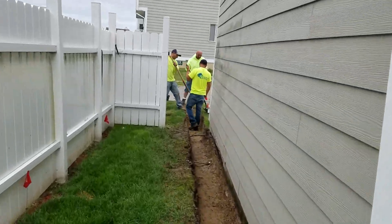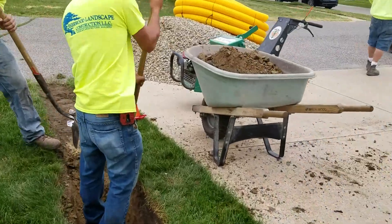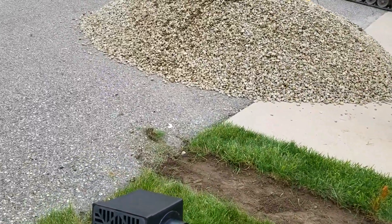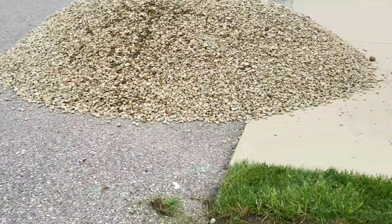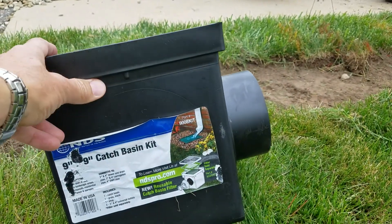We took the fence apart here so we can get through. We're going to take this water, pick up that downspout, and dump it right at the street. We've got the city storm drain right there.